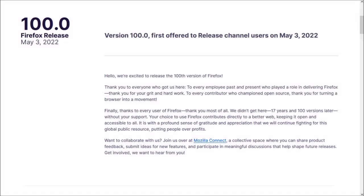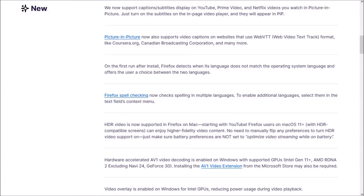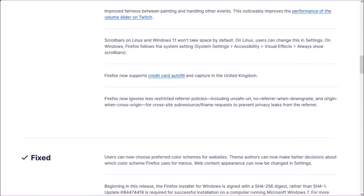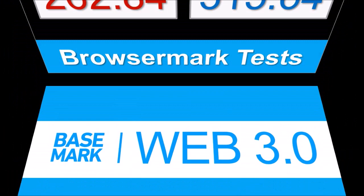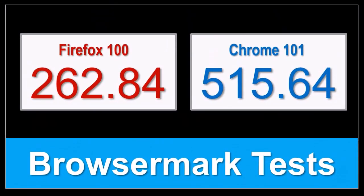So these were some of the notable changes in Firefox 100. You can check the list of detailed changes in the release notes — you'll find the link in the description section. In terms of the BrowseMark benchmark test results, the overall performance of Firefox remains steady compared to the earlier version, but Google Chrome continues to outperform.